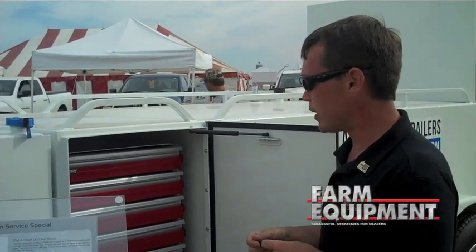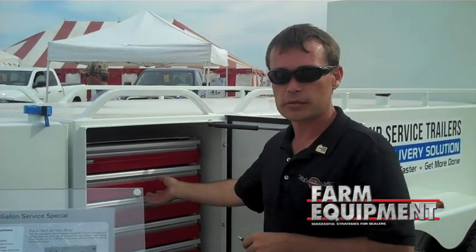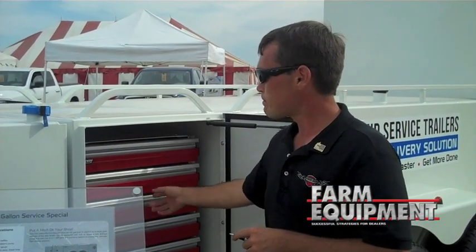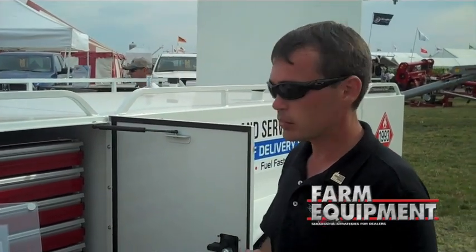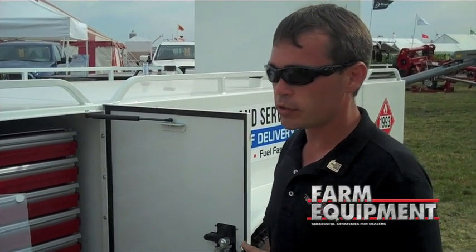Here in the center you'll see our new addition — a six drawer tool kit chest with slide drawers. The other side is the same but with no tool chest. There's a shelf in the center, very handy, good storage compartment.